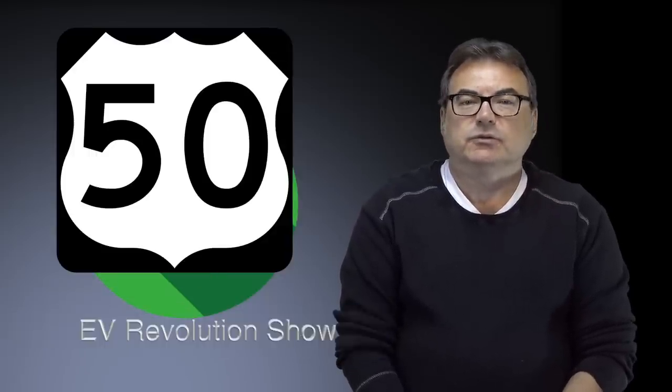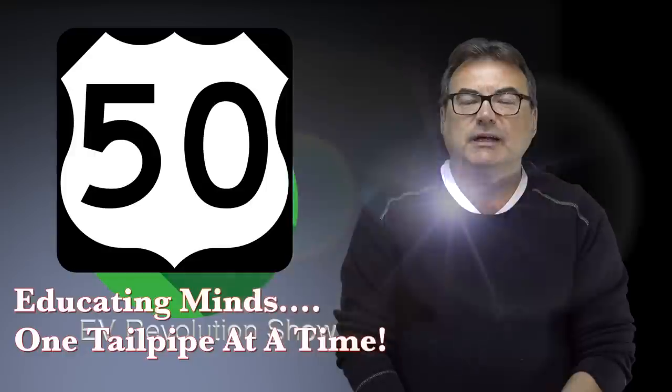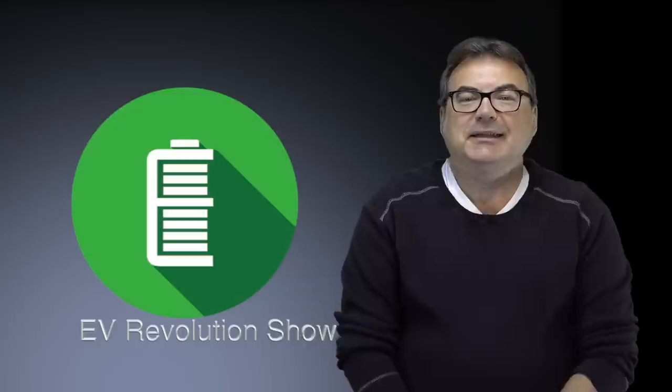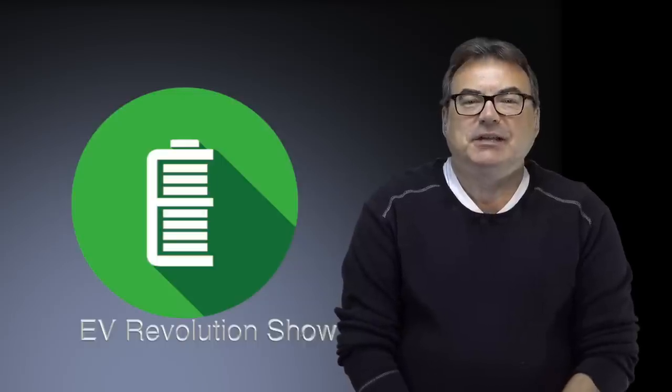Hello and welcome to this edition of the EV Revolution Show. My name is Kenneth Pocor, your host for show number 50. Unbelievable that I've done 50 shows already in just over a year. Time flies when you're having fun. It's great to be back in the studio again — I've been doing a lot of road testing and traveling, so I've got a few stories to catch up on.